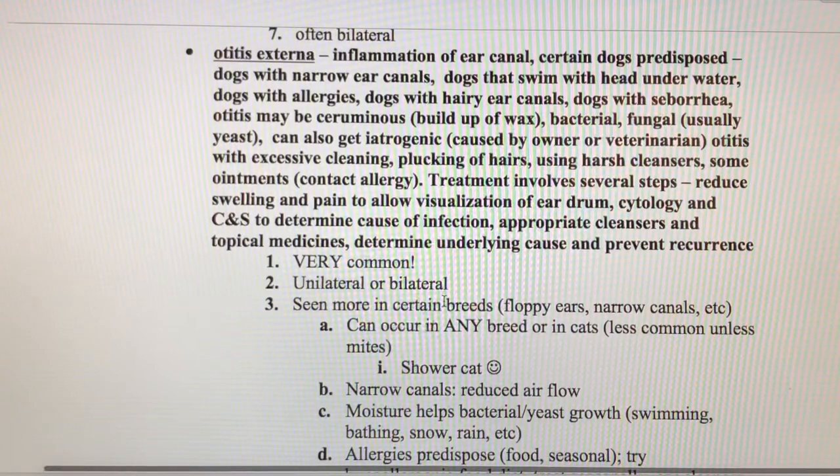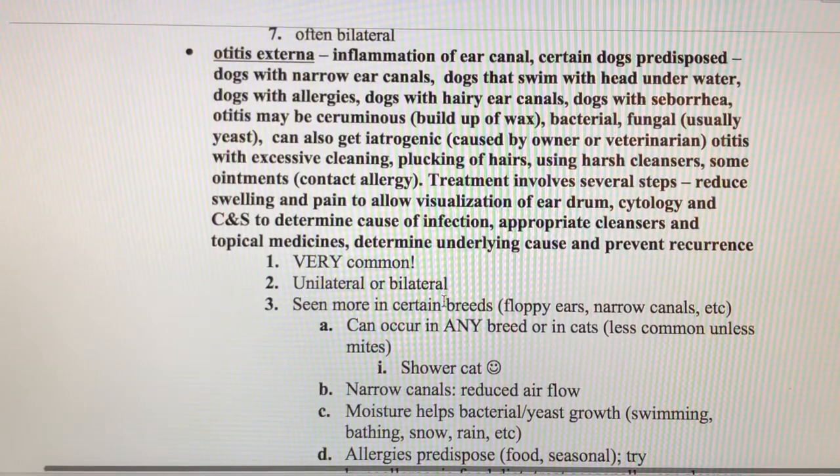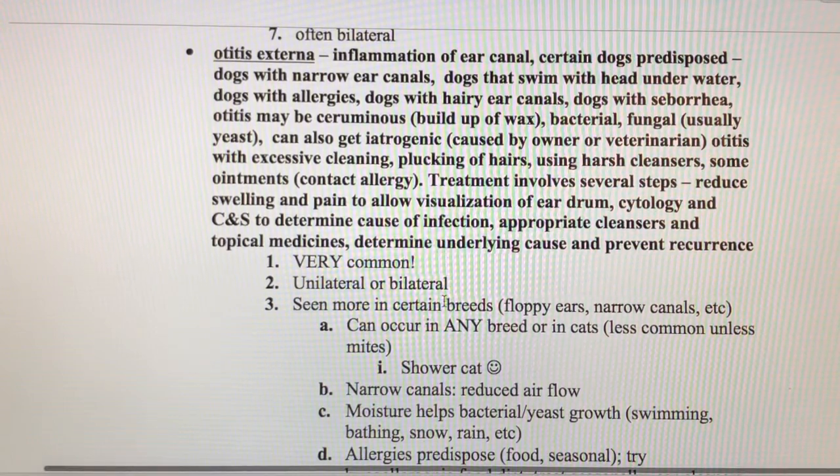What happens with otitis externa is that the external ear canal gets really inflamed. Dogs that are predisposed include those with narrow ear canals, dogs with floppy ears versus upright ears — for example, a golden retriever versus a German shepherd. Dogs that swim tend to get water in their ears. Dogs with allergies are prone because bacteria take advantage of red, inflamed skin. Dogs with hairy ear canals trap moisture, and dogs with seborrhea, a skin condition, are also predisposed.